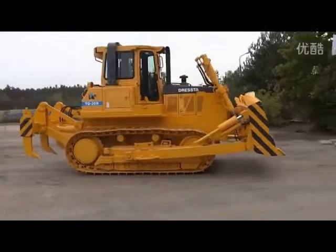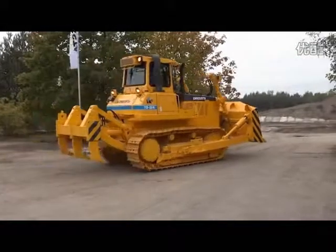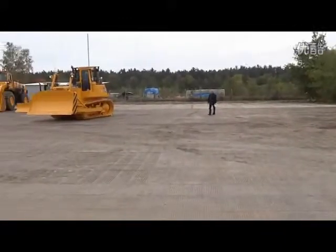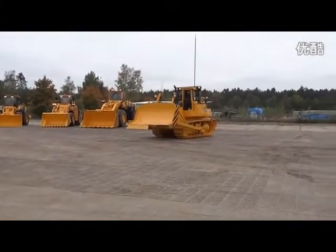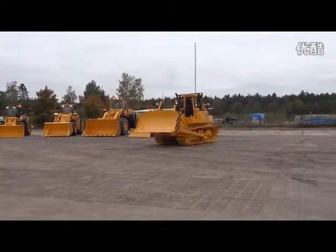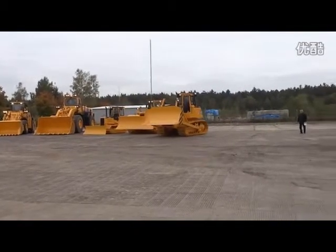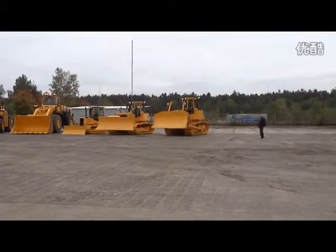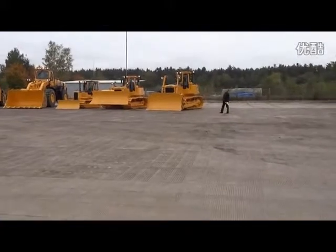Machine TD-15M Extra is successfully used in forestry, road work, landfill, and mining. Different undercarriage types like long track, wide track, and low ground pressure are available. You can say that this machine is almost tailored to the customer's needs.